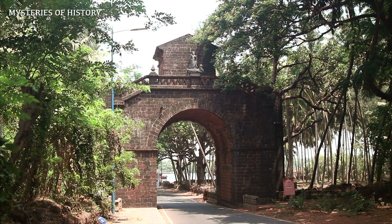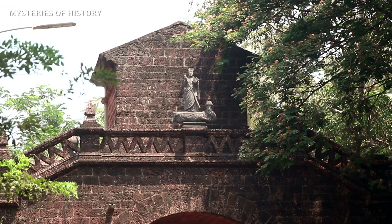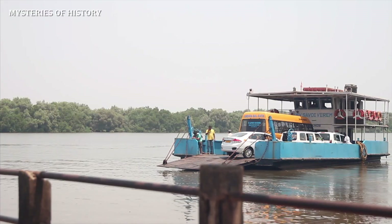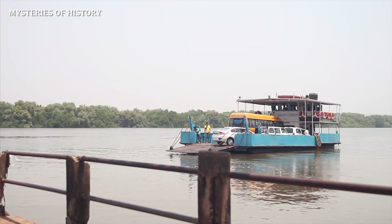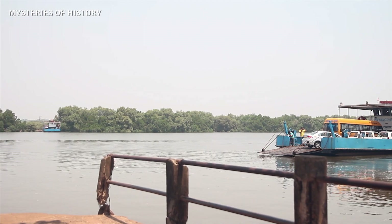This Viceroy's Arch was commenced in 1597 and completed in 1600. The Viceroy's Arch, or the Viceroy's Gate, is for the Portuguese Viceroys. All those Portuguese Viceroys who came to Goa arrived from this gate — it was like a welcome gate. This archway is located on the main street which leads to the Mandavi River from St. Cajetan Church in Old Goa.